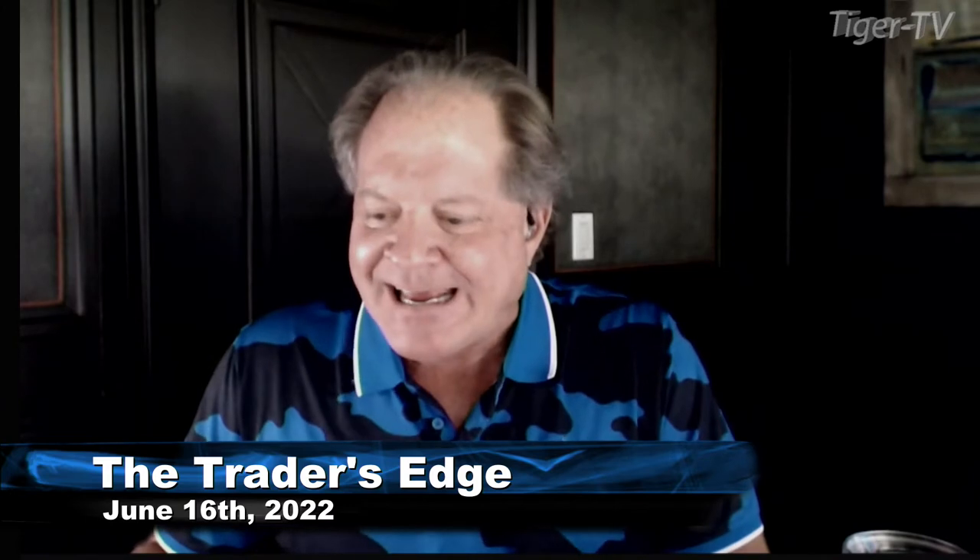Good afternoon, folks. This is Steve Rhodes coming to you live from the shores of sunny Delray Beach, Florida. This is your 2 p.m. update.